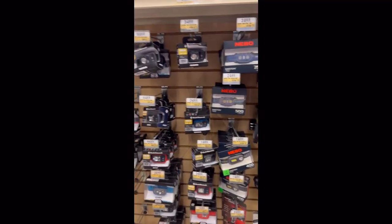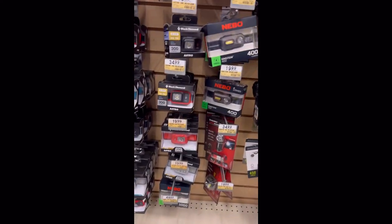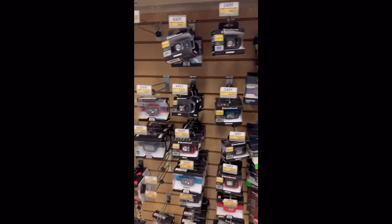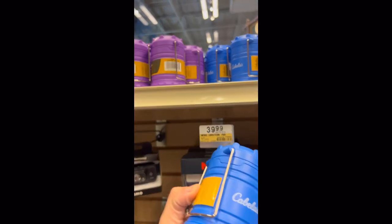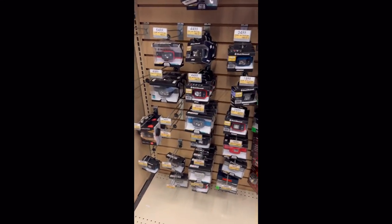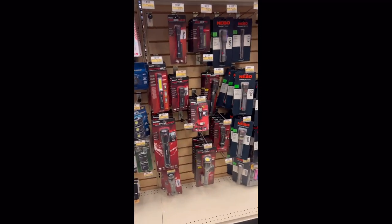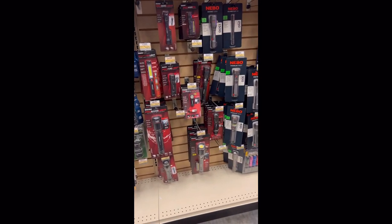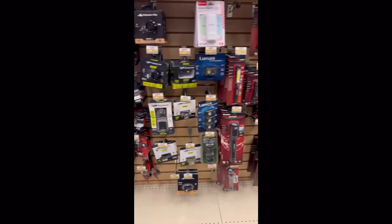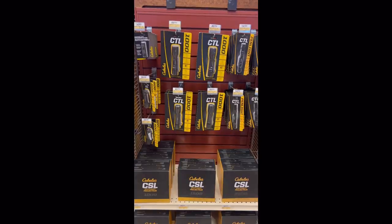Then you've got your Princeton Tech and Black Diamond headlamps — a ton of options from your $20 ones all the way up to a hundred dollars, so basically take your pick. They also have their own version of the mini pull-up lanterns for seven bucks. Not a lot of flashlights here though — I'm a little surprised we don't have bigger name brands like Streamlight or Fenix — but they do have iProtec and Nebo. Didn't skimp on the headlamps, but a little disappointed in the actual flashlights.